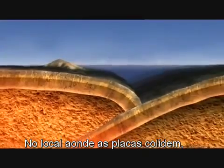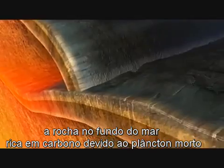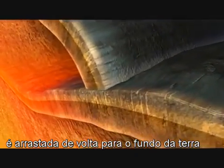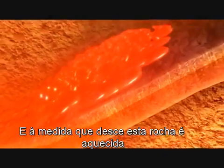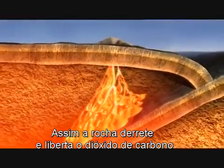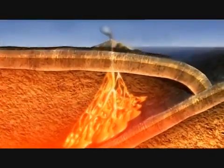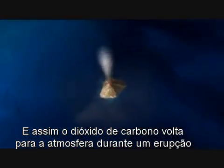Where the plates collide, the rock on the seafloor containing carbon from the dead plankton is carried deep into the Earth. As it descends, this layer of rock is heated, so the rock melts, releasing carbon dioxide. And gas is returned back into the atmosphere during an eruption.